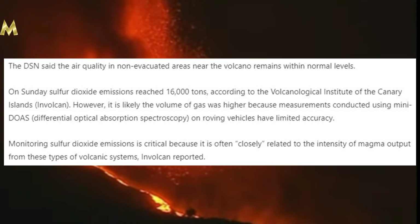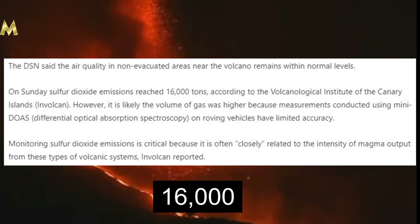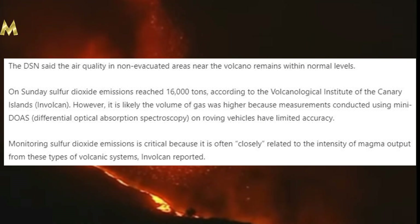On Sunday, sulfur dioxide emissions reached 1,600 tons according to the Volcanological Institute of the Canary Islands. However, it is likely the volume of gas was higher because measurements conducted using mini-DOAS — differential optical absorption spectroscopy — on roving vehicles have limited accuracy. Monitoring sulfur dioxide emissions is critical because it is often closely related to the intensity of magma output from these types of volcanic systems. It obviously relates directly to air quality on La Palma, which you cannot afford to ignore these days.